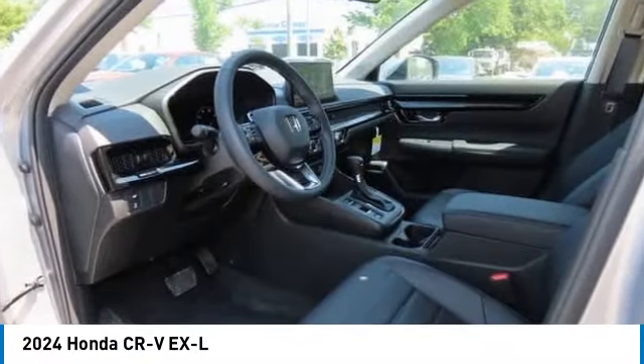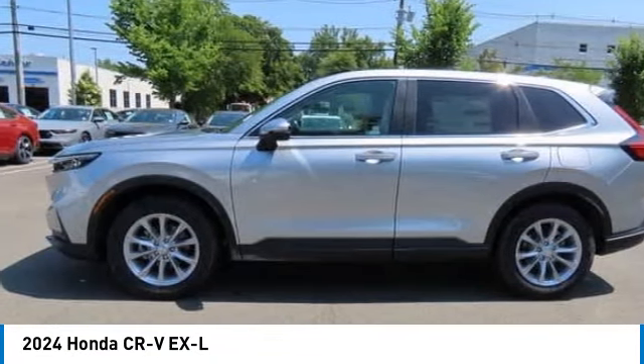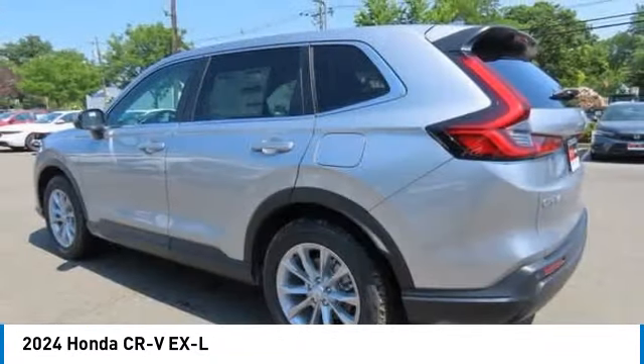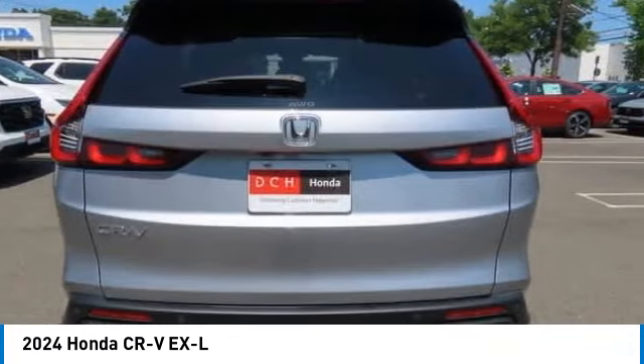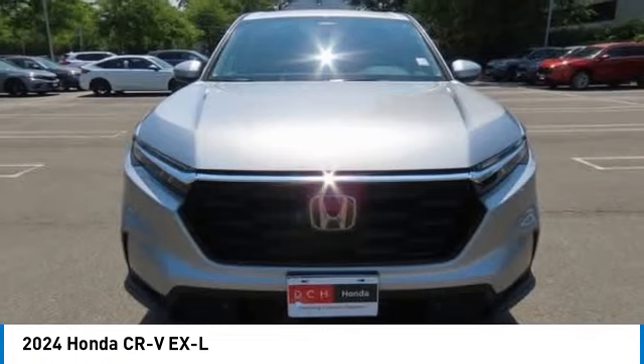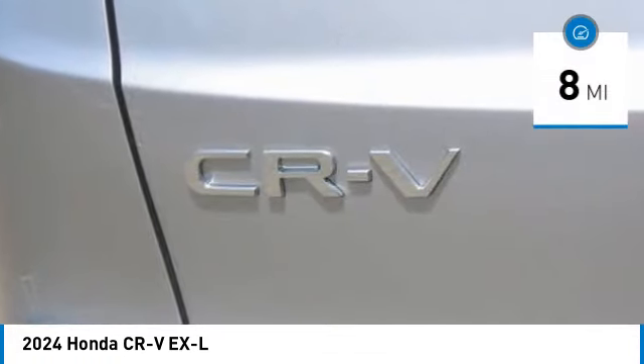Stop by and take a look at the 2024 Honda CRV — a top recommended vehicle because of its car-like driving manners, good value, cool technology, and comfy interior. This vehicle has less than 100 miles.